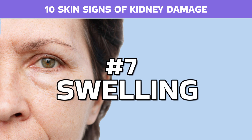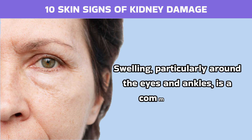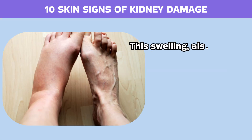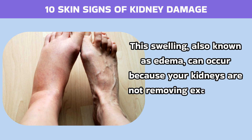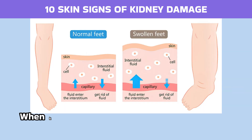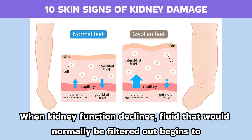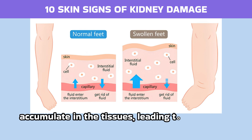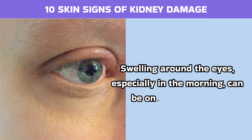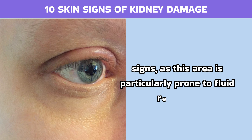Number 7: Swelling. Swelling, particularly around the eyes and ankles, is a common sign that your kidneys might be in trouble. This swelling, also known as edema, can occur because your kidneys are not removing excess fluid and sodium from your body efficiently. When kidney function declines, fluid that would normally be filtered out begins to accumulate in the tissues, leading to noticeable puffiness. Swelling around the eyes, especially in the morning, can be one of the earliest signs as this area is particularly prone to fluid retention.